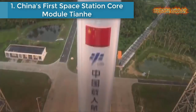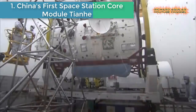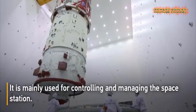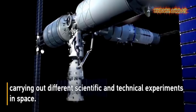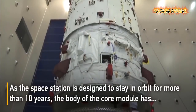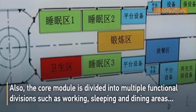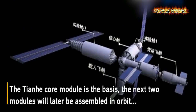Number one is China's first space station core module, Tianhe. China successfully launched the Tianhe core module at the Wenchang spacecraft launch site in the southern province of Hainan. The Tianhe core module is the largest and most complicated spacecraft ever developed by China. It can support astronauts carrying out different scientific and technical experiments in space. The Tianhe core module is the basis, while the next two modules will be assembled later in orbit to form the complete Chinese space station.